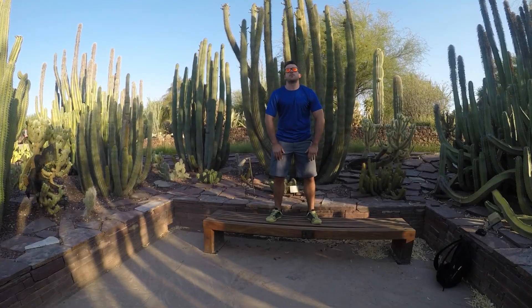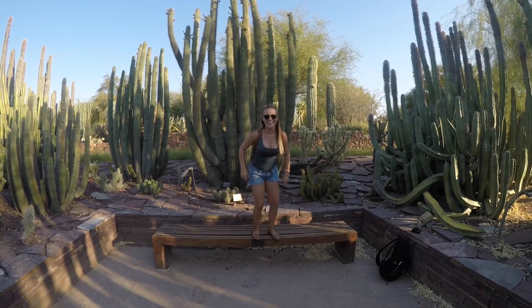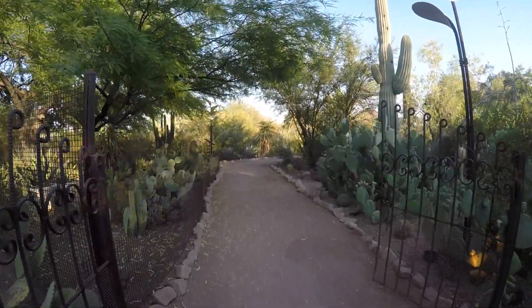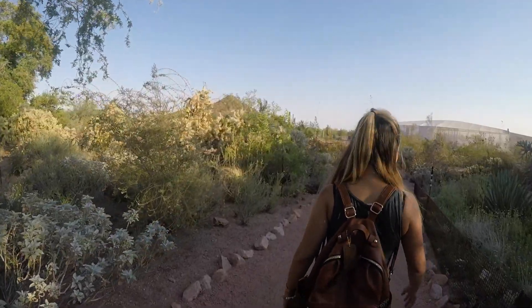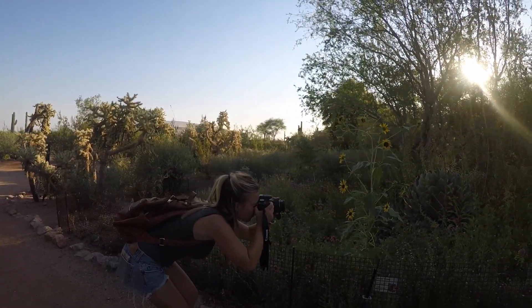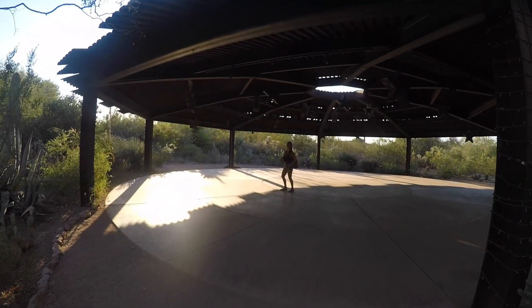Yeah! Yeah. We're at the Botanical Gardens.